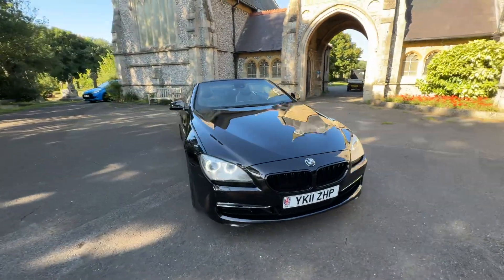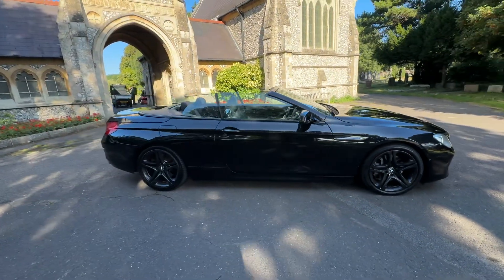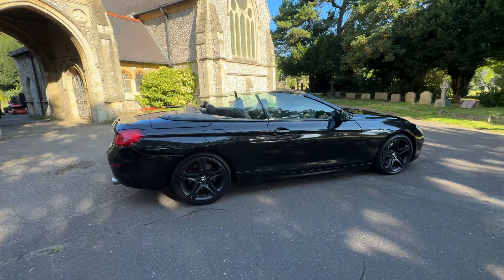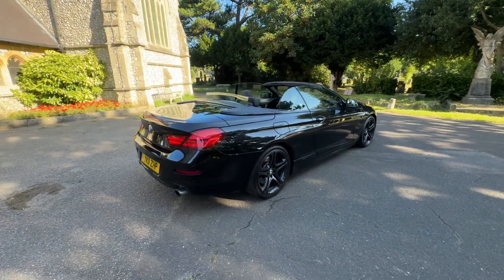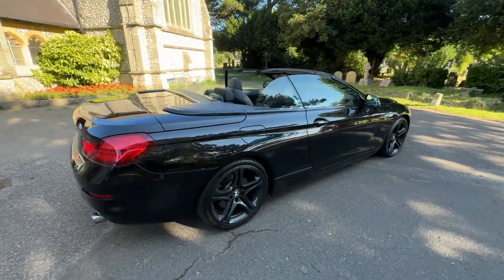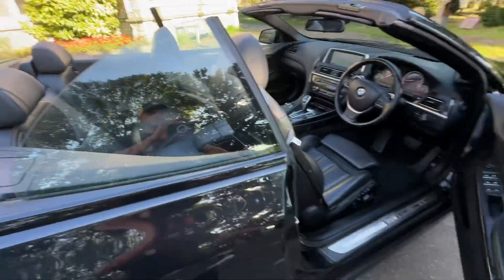We do offer finance — check our website at browns-autos.co.uk. Although being a 2011, it would have to be a shorter-term deal, maybe a 36-month option, as finance companies won't like the risk of a five-year deal. But if you need help with that, just give me a call. My name's Josh, I'd be more than happy to help. I look forward to seeing you soon. This is a real head turner — absolutely gorgeous car. Thank you for watching.